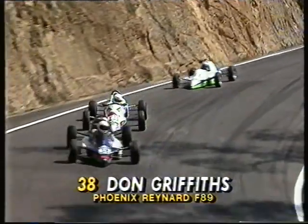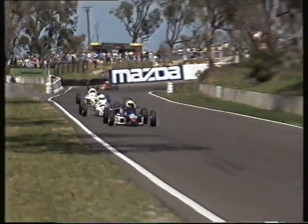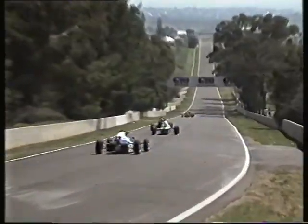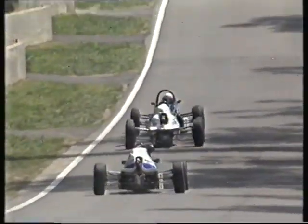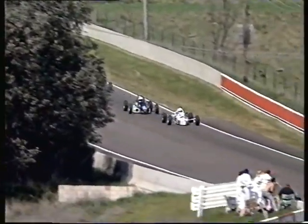Don Griffiths — deary me, he threw it wide through the 2WS sweeper that time, he really did get it loose. Some great shots here from our chopper cam, heading down towards Forest Elbow. Blanchard has dropped off the leading pack a little bit. Once again through Mazda Corner, as Gary Jones in the Swift tacks onto the back of Don Griffiths. Haven't seen Gary in Formula Ford for a couple of years — he's been running a production car Falcon with great success, but he's back in a Formula Ford for this celebrity race.